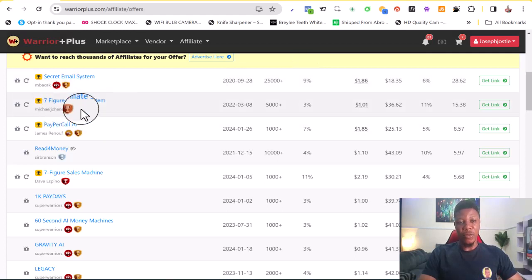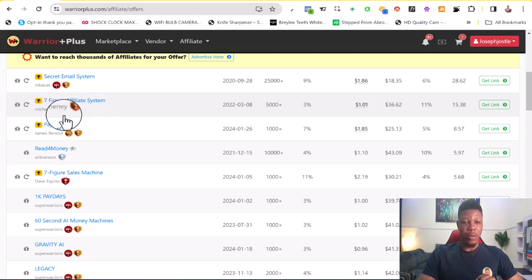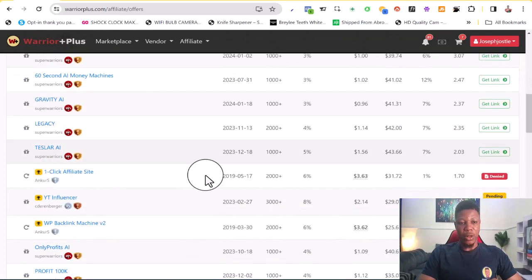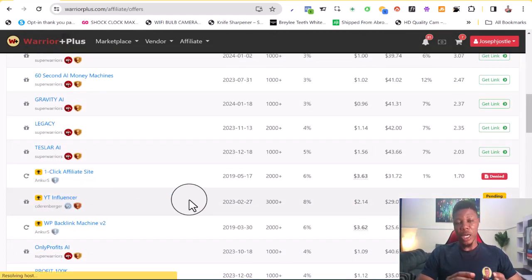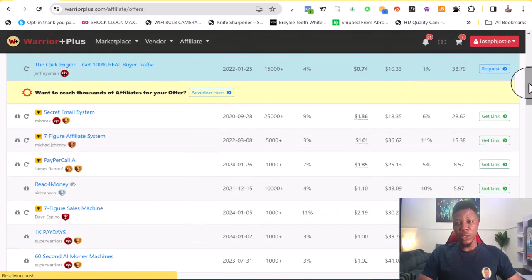For this particular video I've selected three products you can use for this strategy. The first is Seven Figure Affiliate System, which teaches people how to make money online with affiliate marketing. Another one is Seven Figure Six Machine, and the third is a product called YouTube Influencer. Most other people would not show you which products to promote, but I've given you three because I actually want you to succeed.